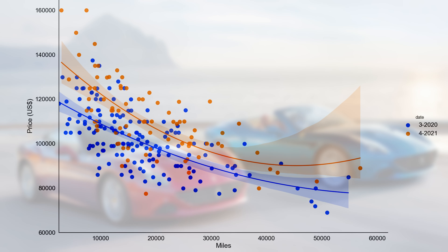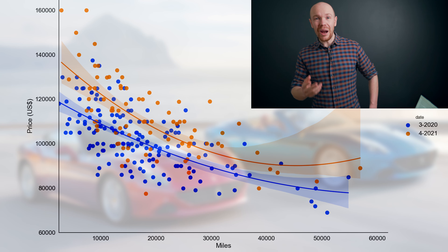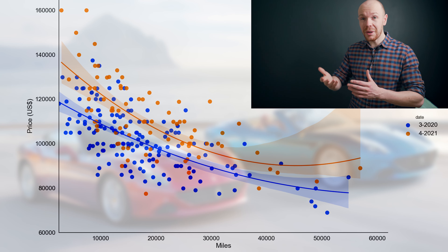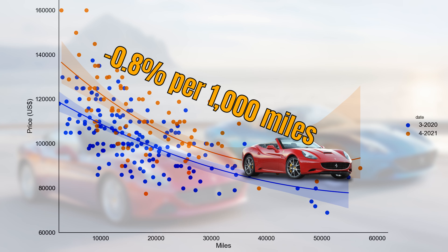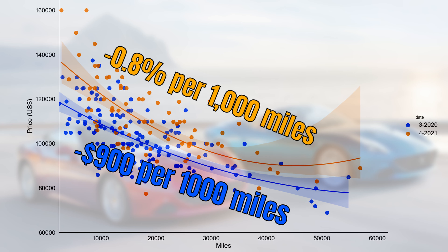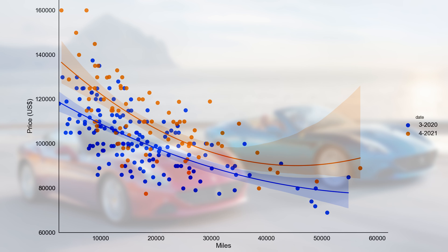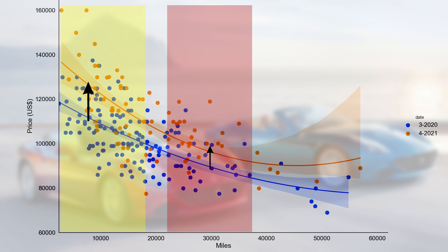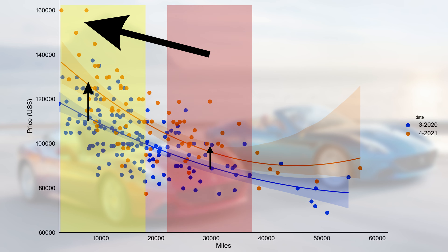Let's now look at the depreciation per 1,000 miles. This graph has mileage on the horizontal axis instead of model year. The curves are rather similar to last year — a California currently loses $1,000 per thousand miles driven, or 0.8%, while last year this was around $900, also 0.8%. Looking at the price increase from a mileage perspective, the increase appears larger for low-mileage cars, with some low-mileage cars now priced at $160,000. However, I think that price increase is a bit exaggerated.